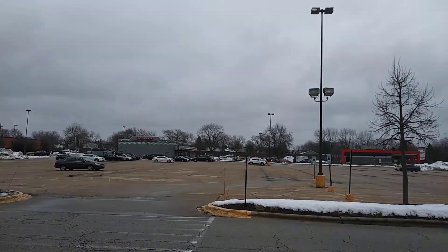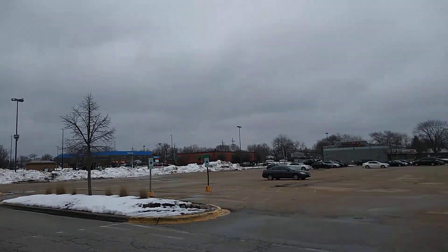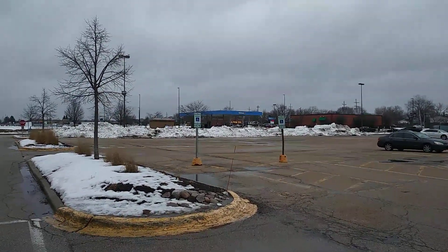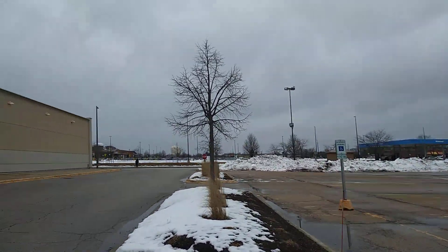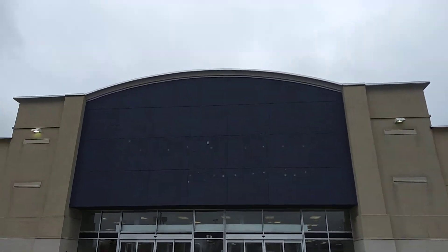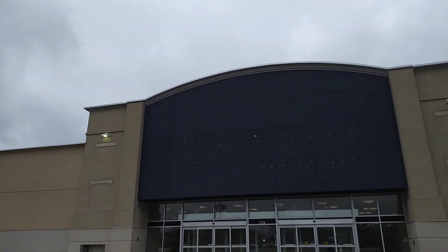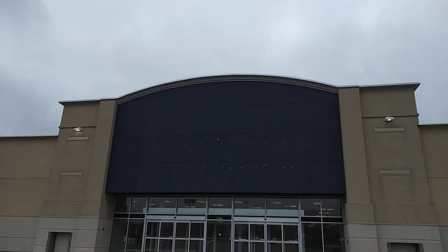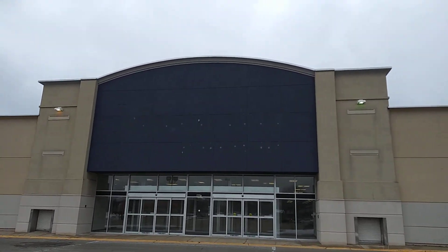So that was a brief look at the abandoned Value City furniture store. If you're not a subscriber, please subscribe to my channel. Comment and share these videos please. God bless you guys. Continue shopping at your local businesses and continue shopping at your local mall.